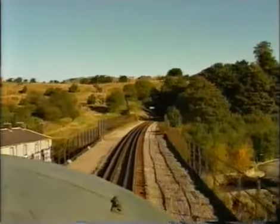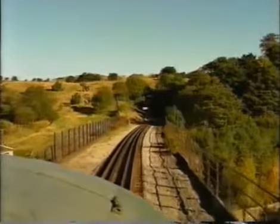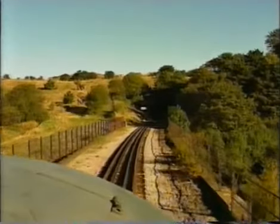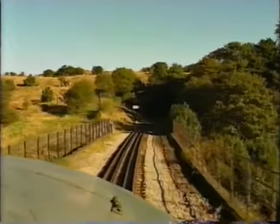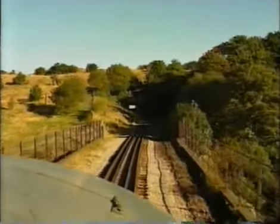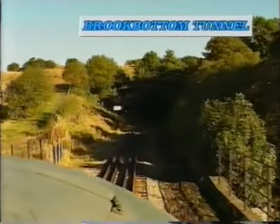Are there any speed restrictions anyway? Not in so much, no — very good P way. This is Brooksbottom and the other tunnel — the second tunnel to the tall.